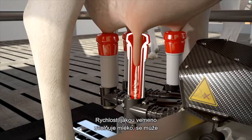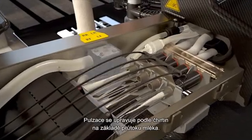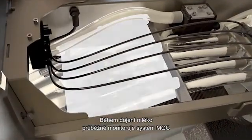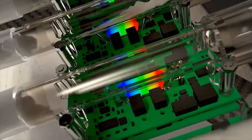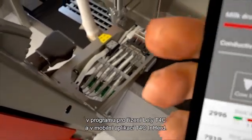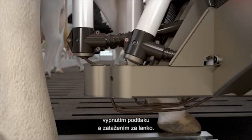The speed with which the udder releases milk can differ per quarter. This is why the Astronaut measures the milk flow separately per quarter from the robot arm right next to the udder. The pulsations are adjusted per quarter based on the milk flow. During milking, the MQC monitors the milk continuously, safeguarding the quality of the milk. In order to spot any health issues at an early stage, some parameters immediately trigger a warning in the T4C management program and the mobile T4C in-herd. If the milk flow from a quarter drops below a certain threshold, the teat cup is removed by turning off the vacuum and pulling the cord.